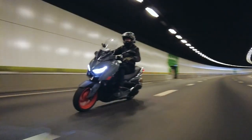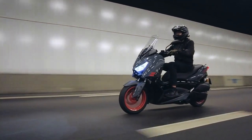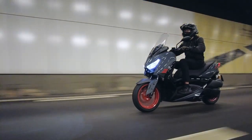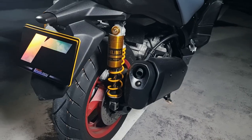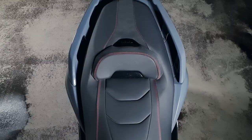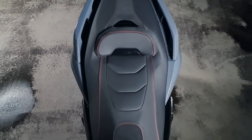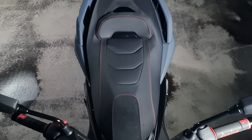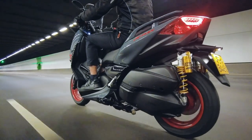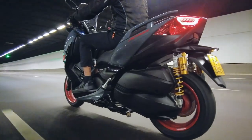Starting from $13,000 Singapore dollars before COE and insurance, the 2022 Yamaha XMAX 300SP is priced a little higher than the base model. But you get upgraded shocks, a different paint job, and an upgraded seat. We definitely felt the difference in the upgraded Ohlins rear shock — being fully adjustable, we could tune the shocks to behave exactly the way we wanted them to.